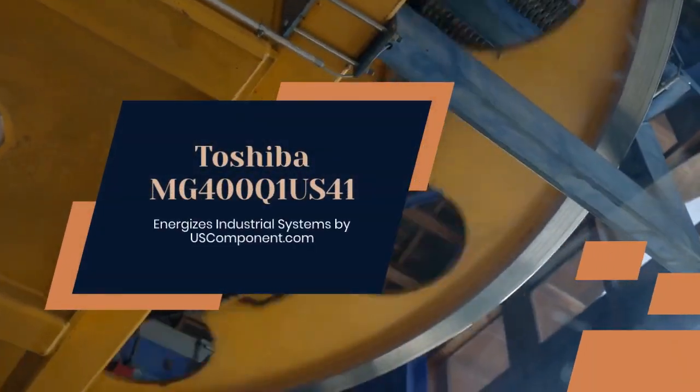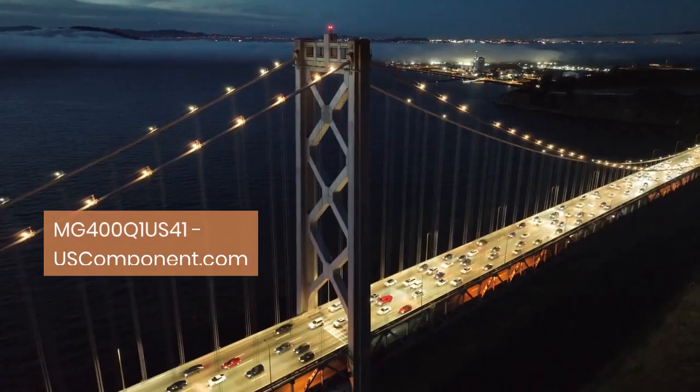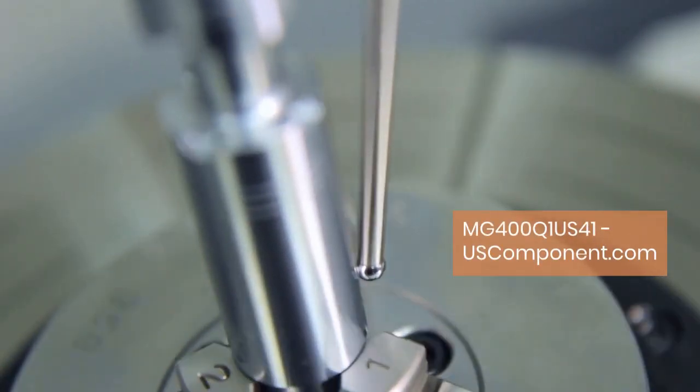Toshiba MG400Q1 US41 energizes industrial systems by uscomponent.com. Toshiba's MG400Q1 US41 power module is a powerhouse designed to tackle high-power industrial applications with ease.